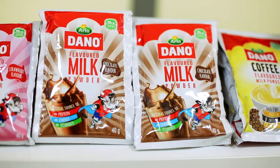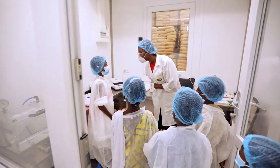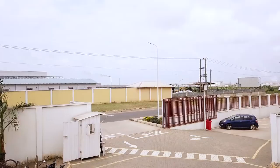Here are the various flavors we have on the market. Dano milk — drink and be strong! All right, thank you. Dano milk.